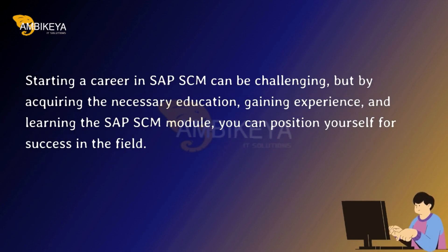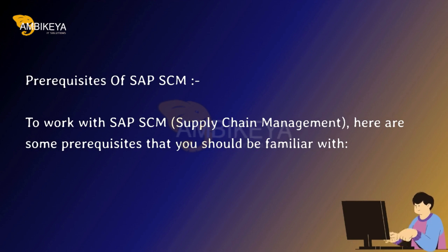Starting a career in SAP SCM can be challenging, but by acquiring the necessary education, gaining experience, and learning the SAP SCM module, you can position yourself for success in the field.